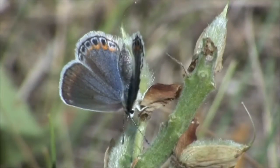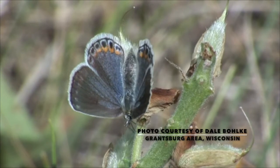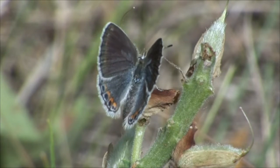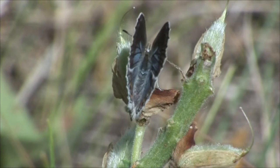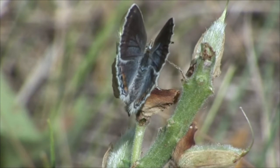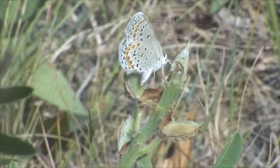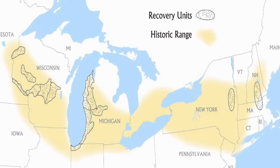The Karner blue butterfly is an endangered species that only lives in oak savannas and dry prairies. The first Karner blue was identified in the late 1800s and was found near the city of Karner, New York — therefore the original name came from the location it was found. In recent years, the Karner's range has been extremely dwindled, and now the butterfly is most widespread in Wisconsin.